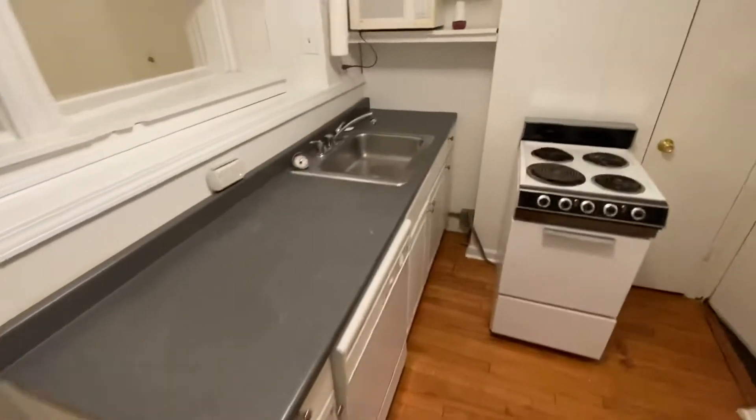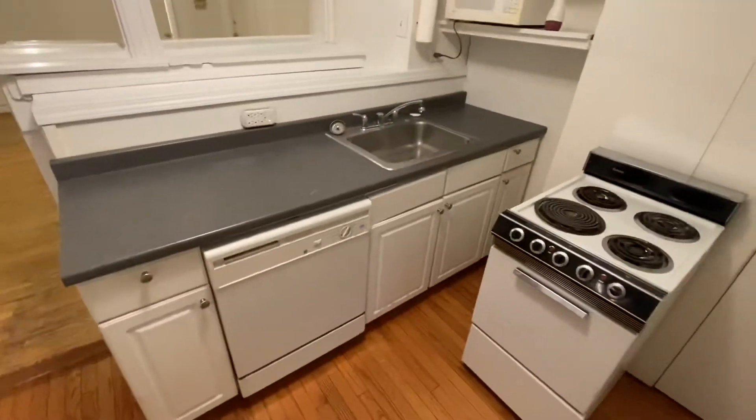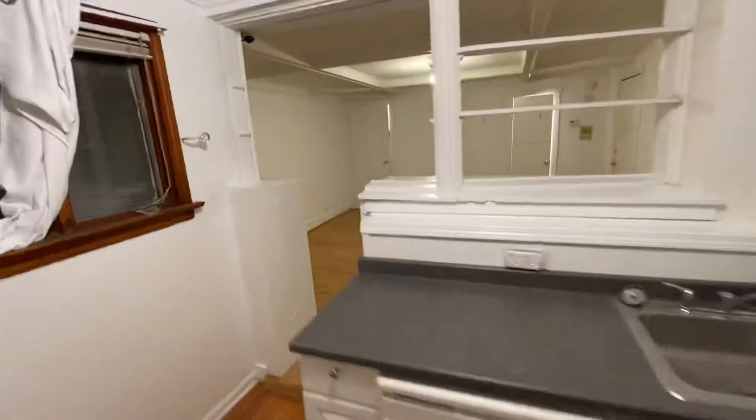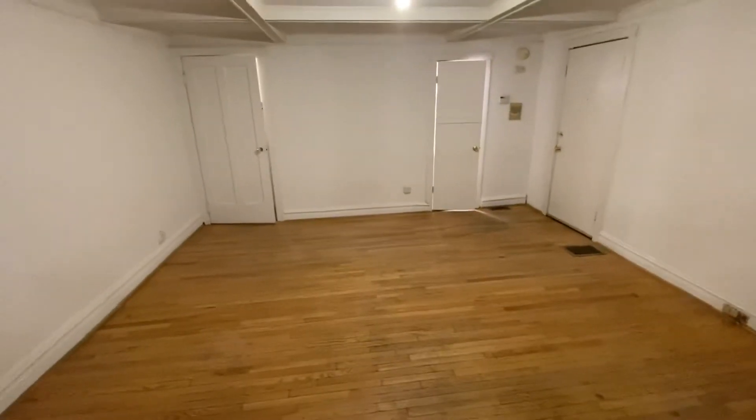The kitchen has a refrigerator, stove, microwave, and a dishwasher. There's a small pantry and a second closet. Take one more look at the main room — that's the main room.